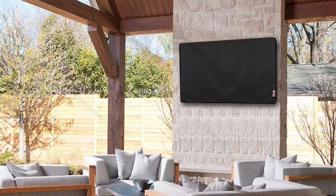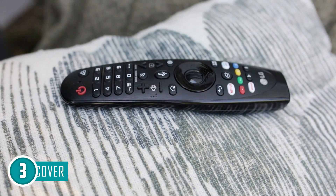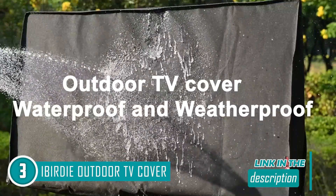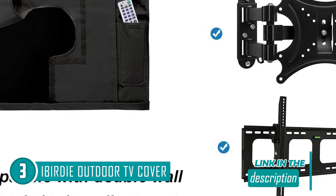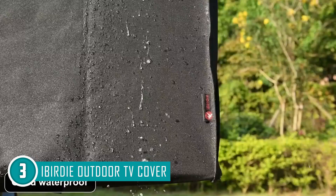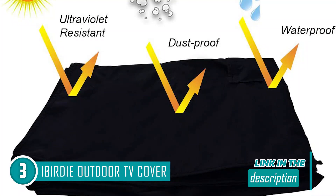The third TV cover on our list is the i Birdie outdoor waterproof and weatherproof TV cover, which trustedshoppingguide.com has awarded a four badge rating. Keeping track of the TV remote control is something most of us struggle with — the i Birdie outdoor waterproof and weatherproof TV cover solves this issue by including a TV remote control pocket in the design. It comes in a variety of sizes and boasts a fully waterproof design created from 100% woven 300 denier polyester fabric covered with acrylic.